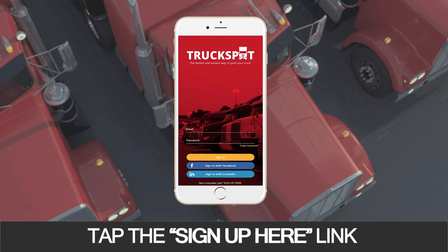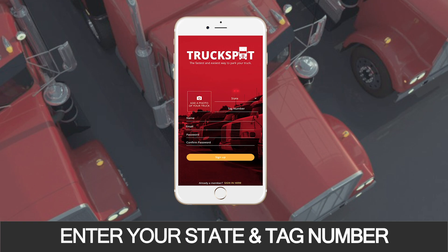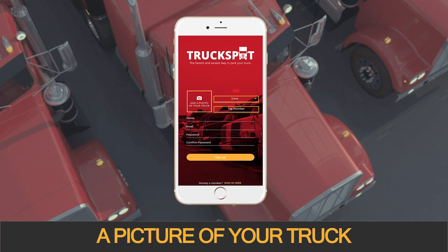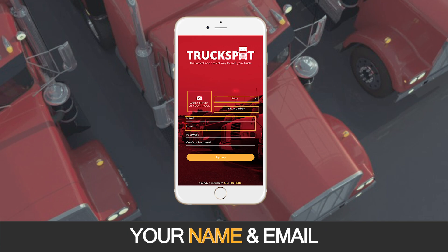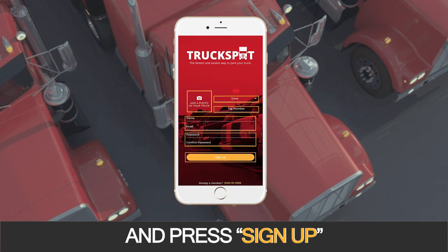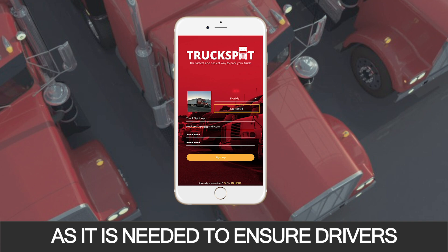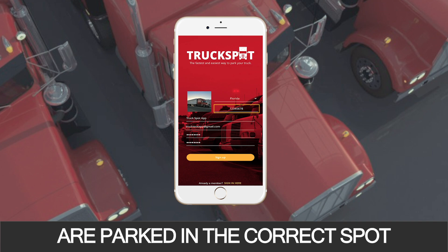Tap the Sign Up Here link at the bottom of the screen. Enter your state and tag number, a picture of your truck, your name and email, your password twice, and press Sign Up. Make sure you enter your truck tag number as it is needed to ensure drivers are parked in the correct spots.